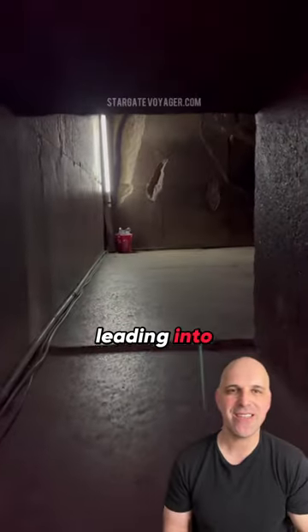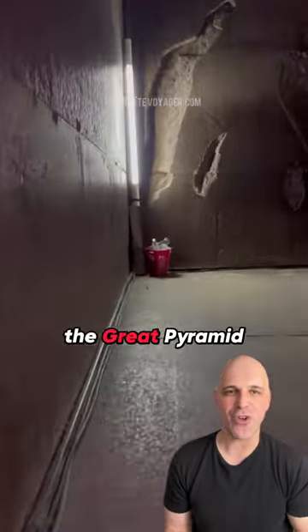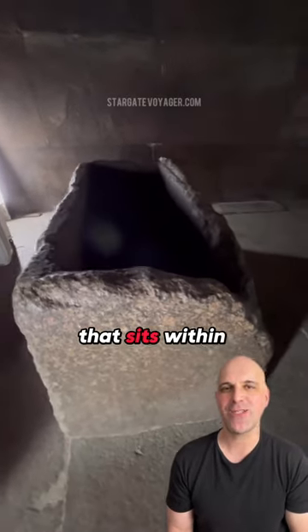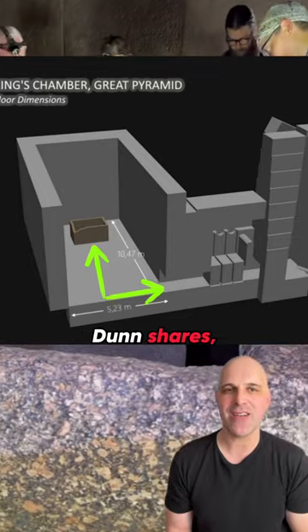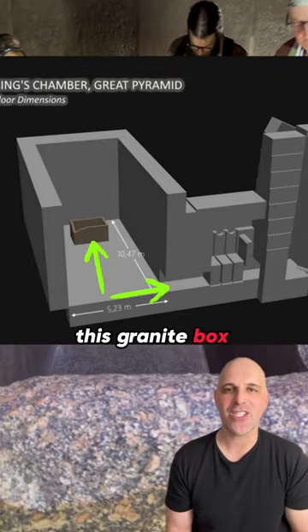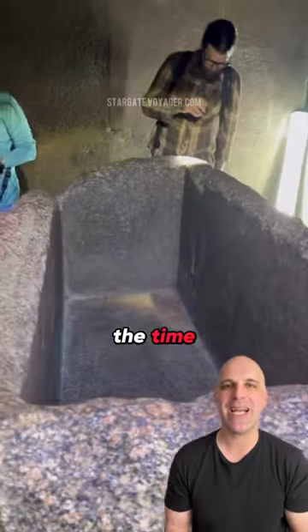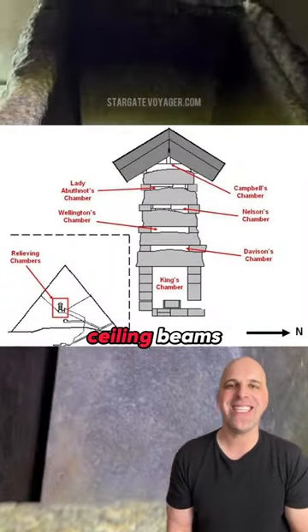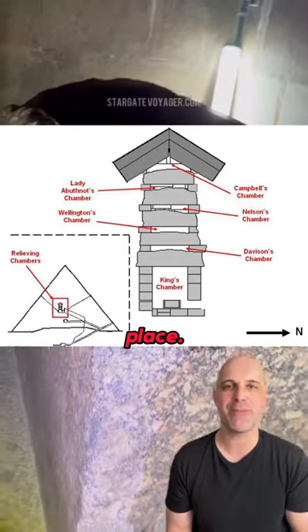Did you know that the passage leading into the so-called King's Chamber of the Great Pyramid is actually smaller than the so-called sarcophagus that sits within it? As author Chris Dunn shares, this means that this granite box would have to have been installed at the time the pyramid was under construction and before the massive 70-ton ceiling beams over this chamber were put into place.